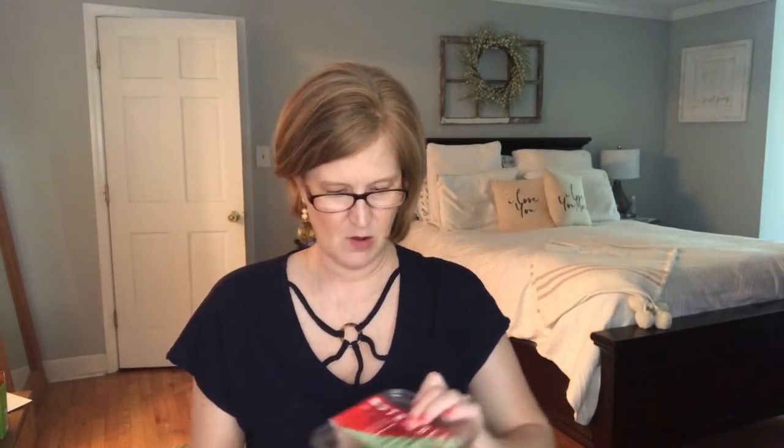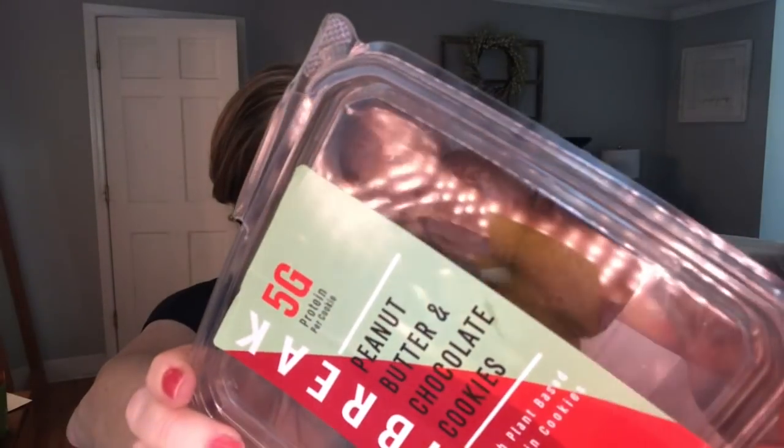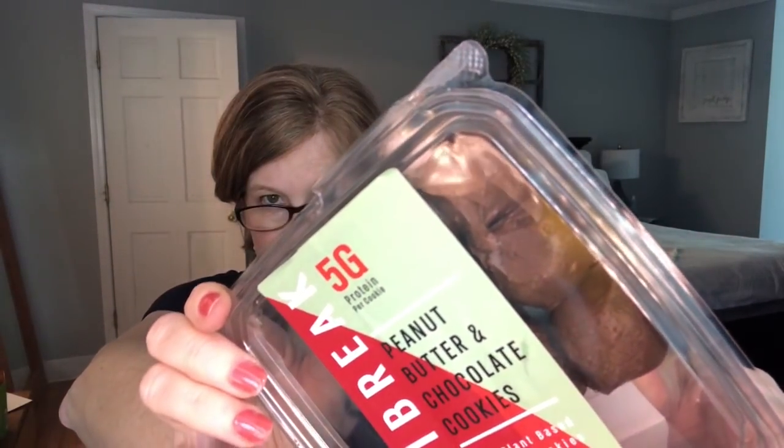This one says 'eat me' — guilt-free peanut butter chocolate cookies. Your taste buds will confuse this healthy snack for a dessert. Low sugar, low carb, and high in protein. Oh my heavens, those look delicious — peanut butter and chocolate cookies! I'm going to save these for an after dinner treat. There's still more in here.